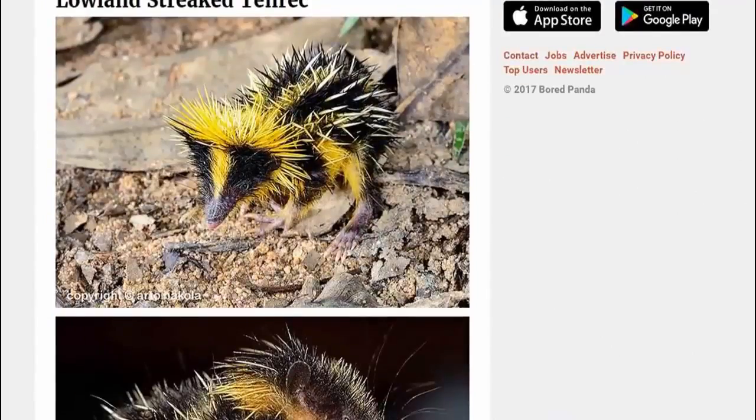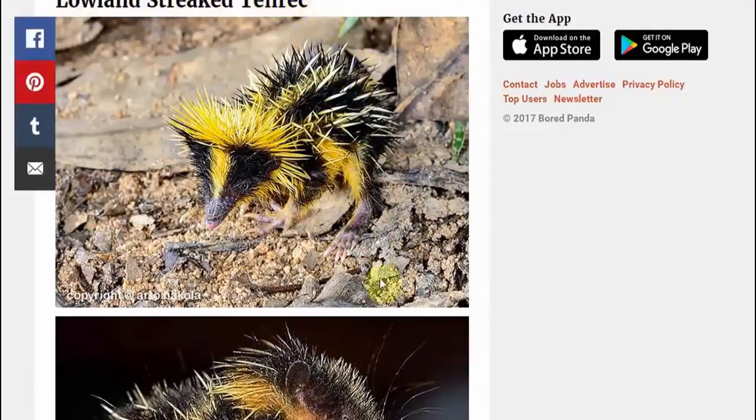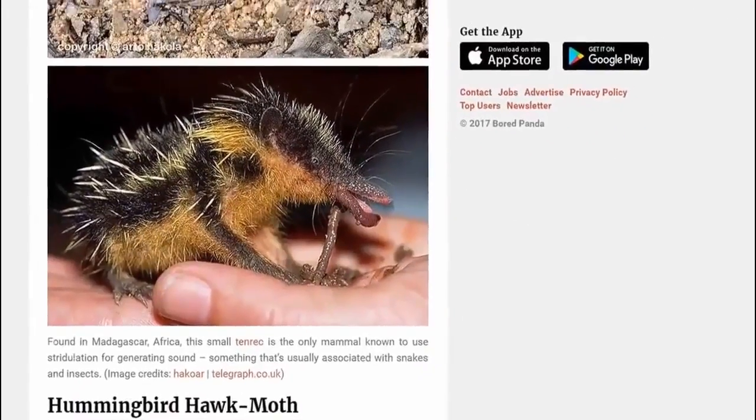And then we have of course the lowland streaked tenrec — tenrec. What kind of name is a tenrec? I've never heard of a tenrec before. I've heard of a train wreck before, but never a tenrec.